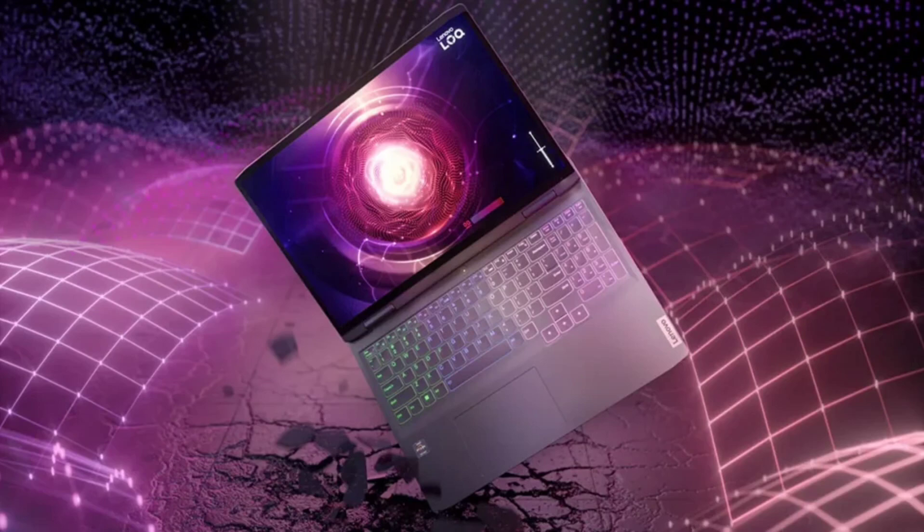The laptops come with 8GB or 16GB of DDR5 RAM and a speedy 512GB PCIe 4.0 NVMe SSD for quick loading times. It operates on Windows 11 Home and features a 1080p webcam with an eShutter for privacy.